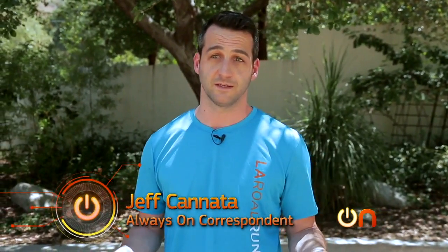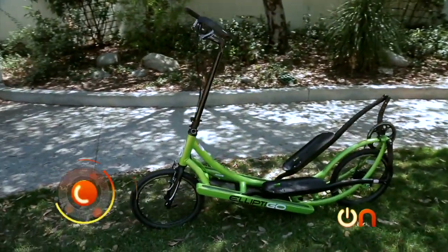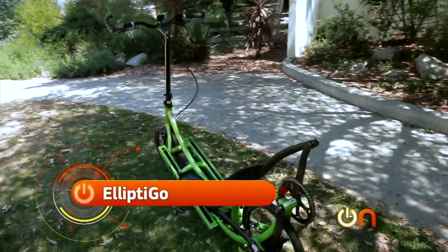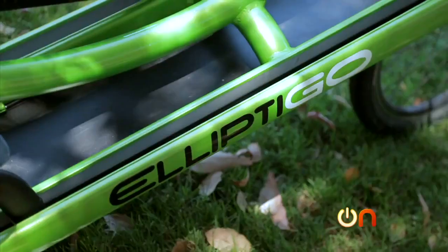Have you ever been at the gym and looked at the elliptical machine and thought to yourself, I'd really like for this thing to not just stay in one place? Yeah, me neither. But somebody did, and the result is actually pretty cool. This is the ElliptiGO. It works like an elliptical machine, so it gives you the low-impact on the joints workout, but it's crossed with a bike, so you can go out and experience the outdoors.